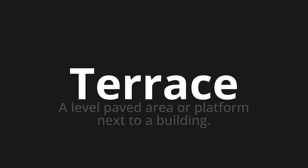Welcome to this pronunciation video. Today we will be focusing on a new word that you might find challenging or intriguing. So let's dive into today's word: Terrace, which means a level paved area or platform next to a building.